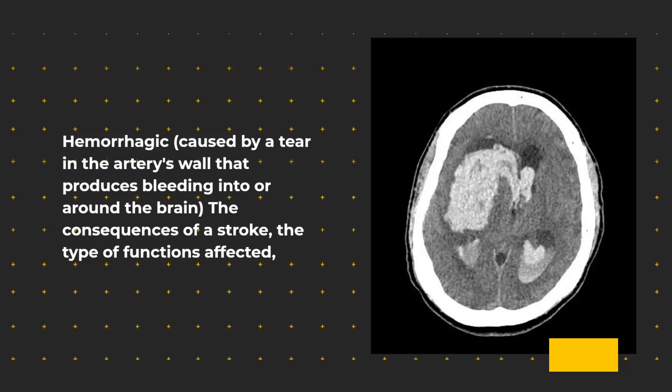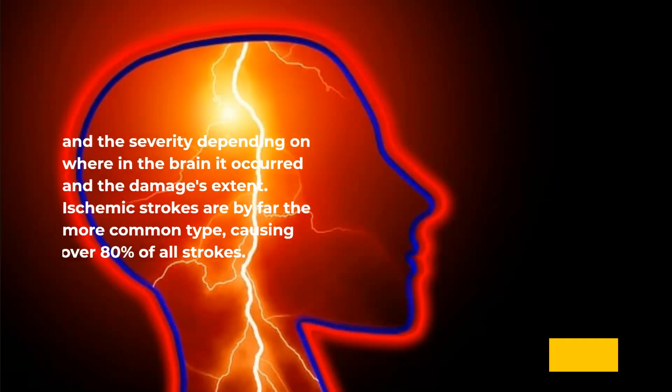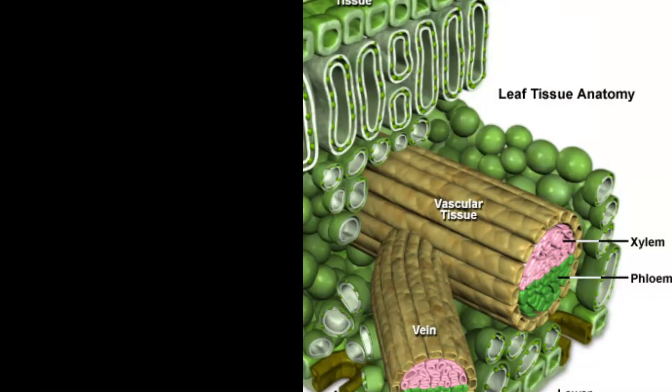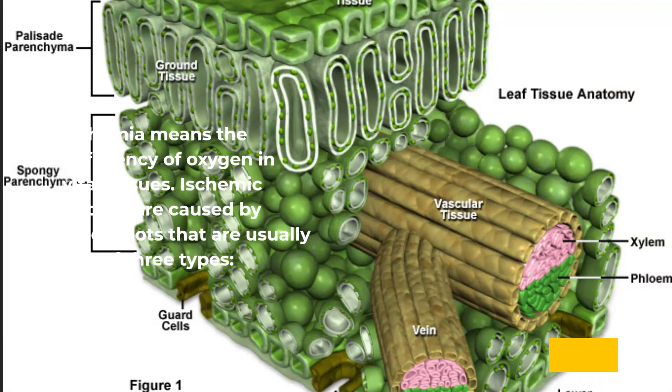The consequences of a stroke — the type of functions affected and the severity — depend on where in the brain it occurred and the extent of the damage. Ischemic strokes are by far the more common type, causing over 80% of all strokes. Ischemia means the deficiency of oxygen in vital tissues. Ischemic strokes are caused by blood clots that are usually one of three types.